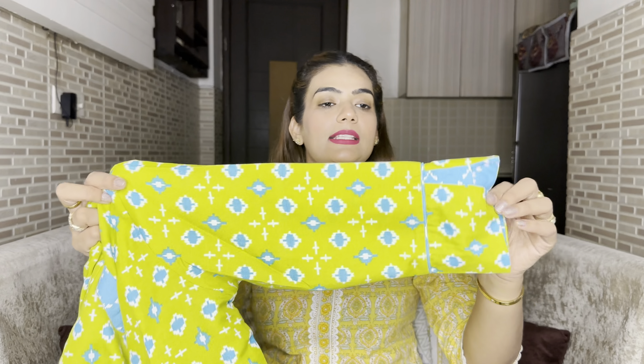Hello everyone, welcome back to my channel and welcome back to another haul video. Today's video is all about Nike cotton kurti sets which I have ordered on a very budget. It's super affordable and the price range will be around 1,200–1,400. I have ordered from different places. In this short video, I will not stretch it — I will give an honest review. So let's start and see the first kurti set.